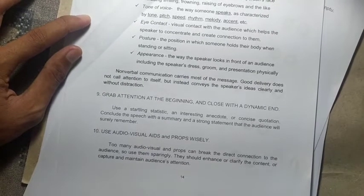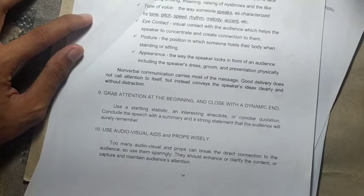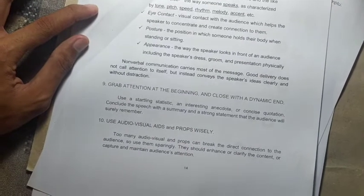Use audiovisual aids and props wisely. We should also anticipate difficulties — sometimes there are technical problems — and we should know how to deal with them.